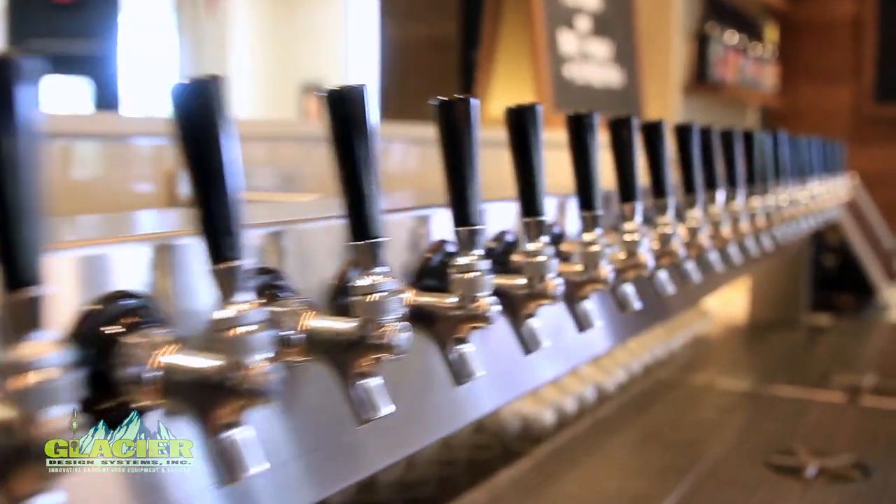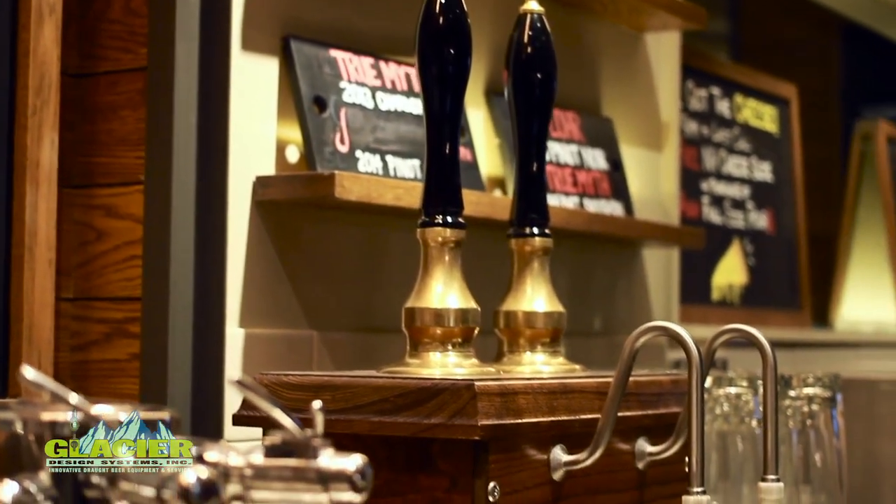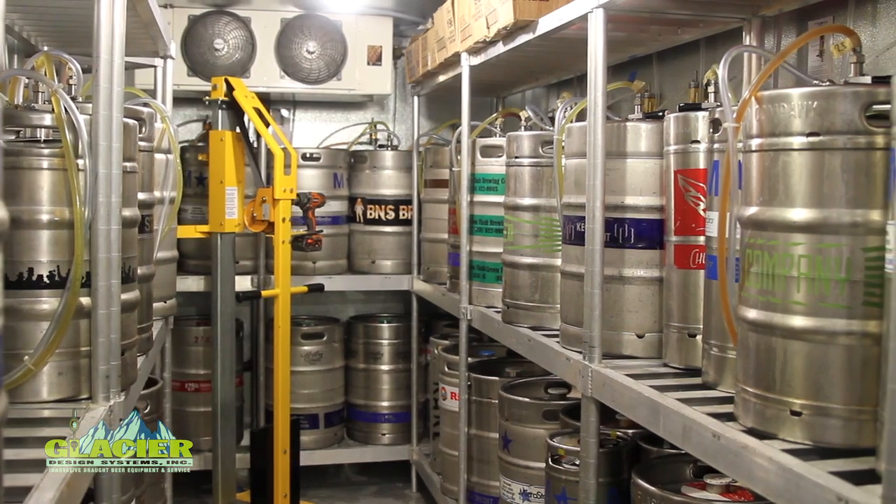We've been very pleased with the response from our guests. To be recognized as one of the top beer bars in town, we had to have a great variety and an assortment that would match that aspiration. So we have 32 taps — two of those are cask-conditioned beer, two are nitro, and the rest are regular CO2 taps.